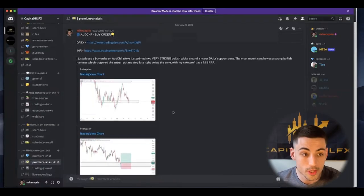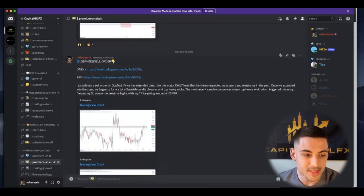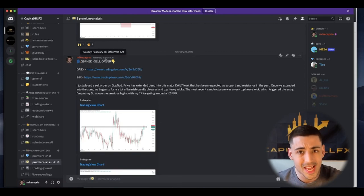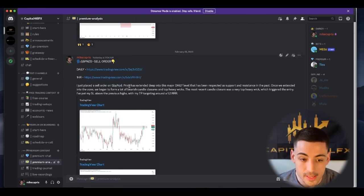I can go back into the Discord and show you the next trading setup I called out — a sell order on GBPNZD, placed yesterday at 9:04 AM. I called this in my daily live trading session. I host a daily live session every single day with my premium members where we go over chart analysis, discuss positions, answer questions. Price has extended deep into a major daily zone that has been respected as support and resistance in the past.